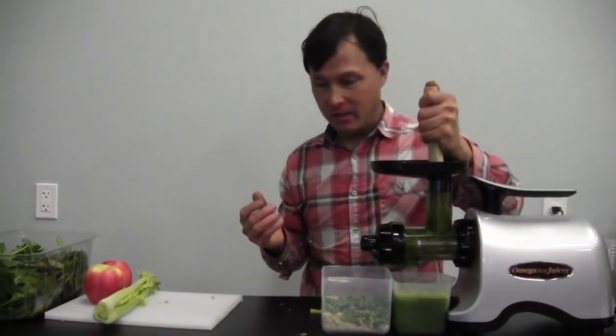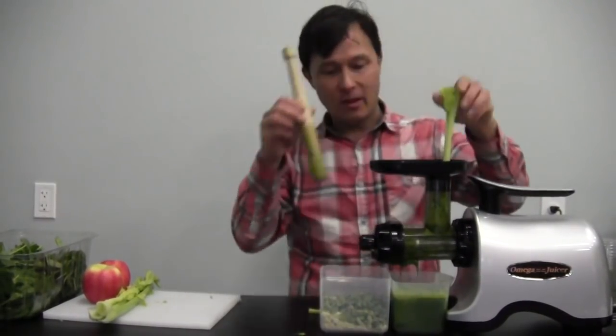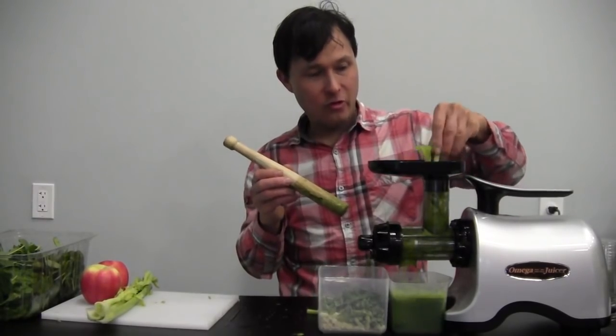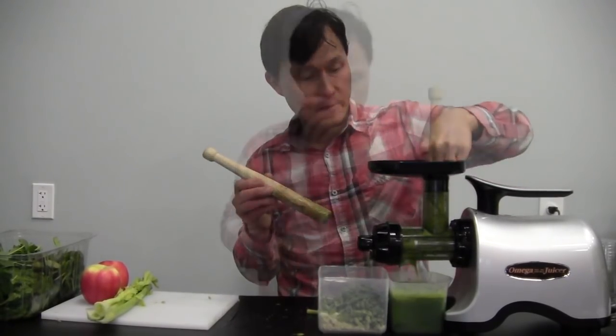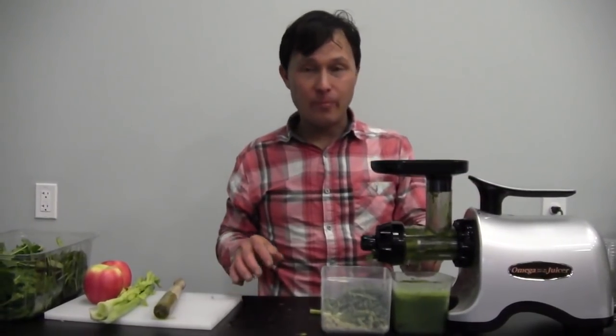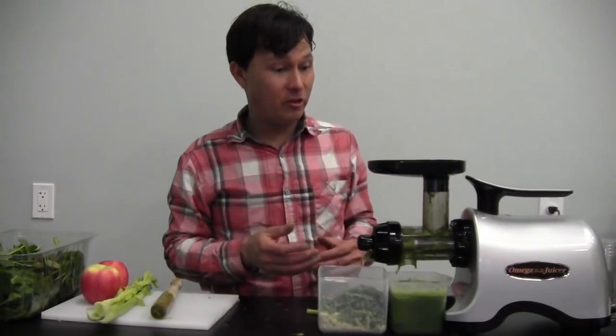As you can see, this is working really well. We're going to feed in one more stalk of celery, then show you the pulp and the juice. Once you're done putting the last produce item in, let the machine run a little bit because it's still dripping juice — you don't want to turn it off instantly and lose some yield inside the machine.